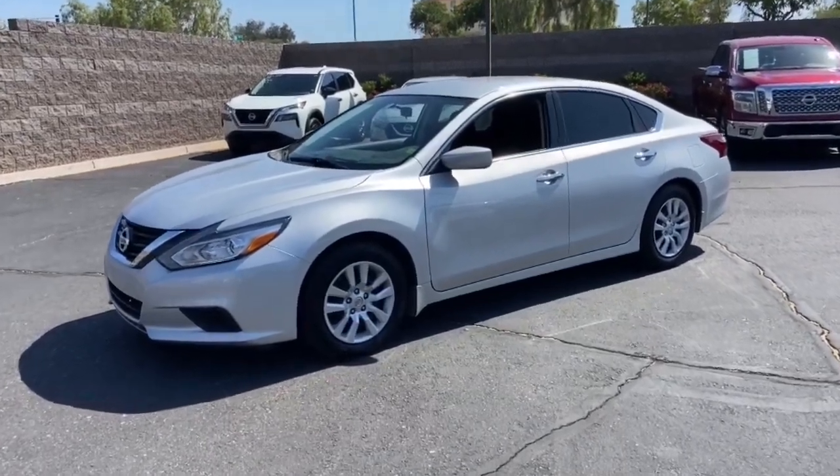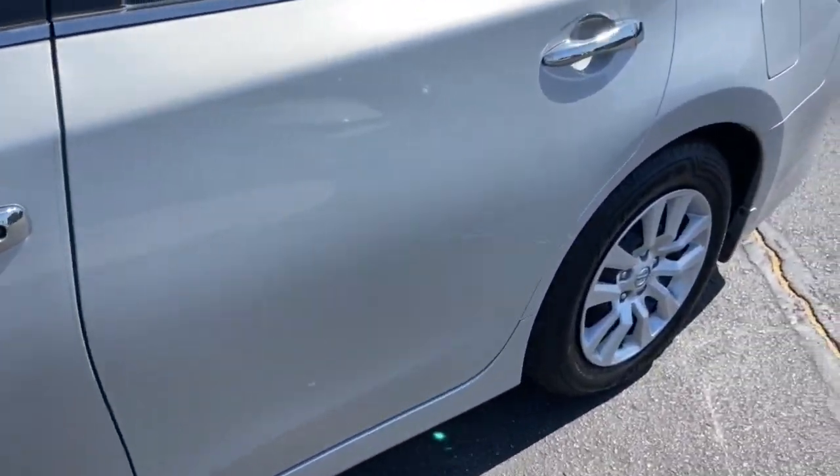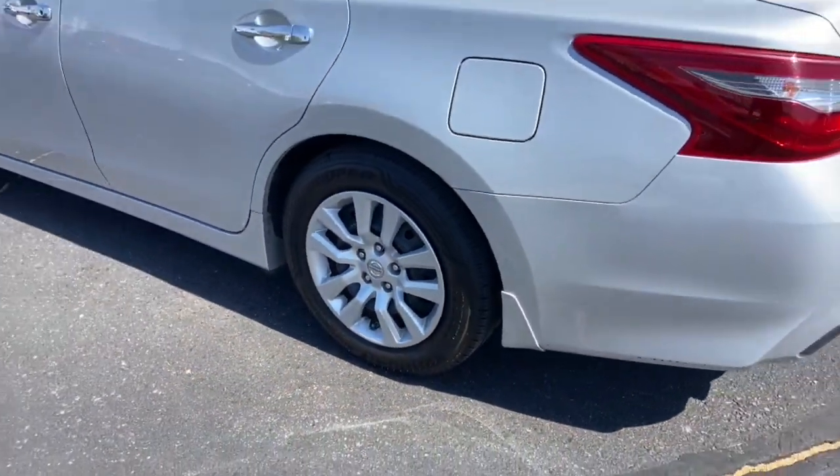Get into a car with value. 2018 Nissan Altima. With less than 50,000 miles on the odometer, this vehicle provides excellent value.